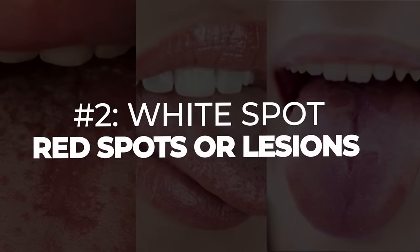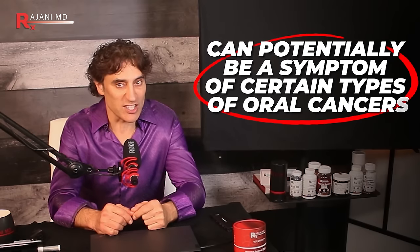Sign number two: white spots, red spots, or lesions. Oral cancers are on the rise for both men and women, and it's substantial. The best way to stay on top of your health is through education, awareness, and prevention — especially when it comes to catching cancers early. Seeing white or red spots or lesions on your tongue can potentially be a symptom of certain types of oral or tongue cancers. These most commonly occur on the underside or along the sides of the tongue, appearing as red and/or white patches, a growth, or even a sore.